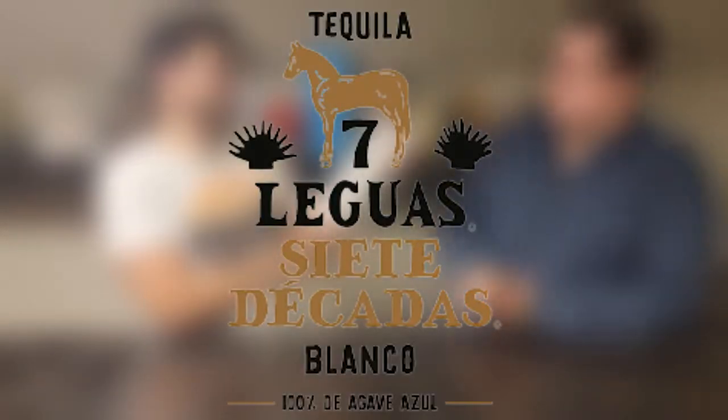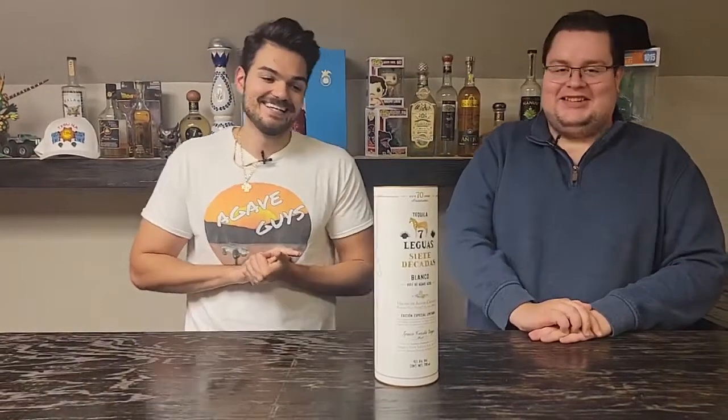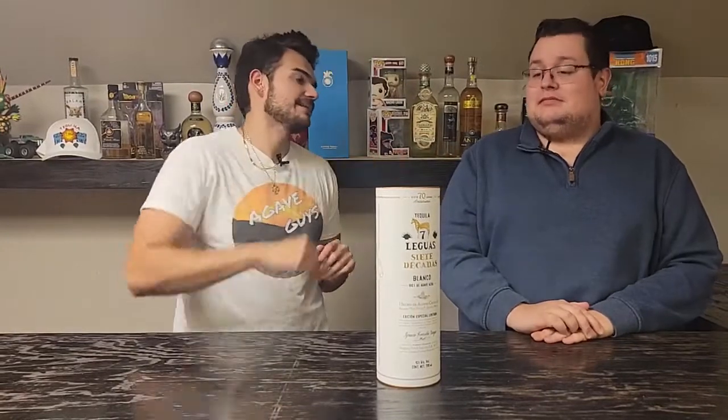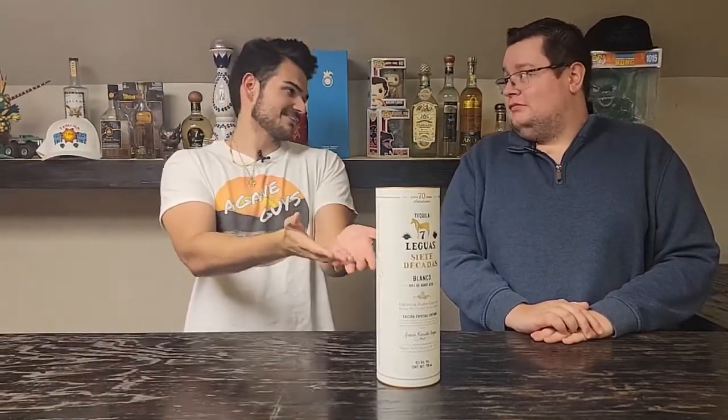We are finally gonna review Siete Leguas Siete Décadas, which means 70 years of this beautiful tequila company making us tequila. This is the 70th anniversary. This is their special edition for celebrating that milestone, and I wanted to celebrate their milestone with our milestone of the 100 subs video.